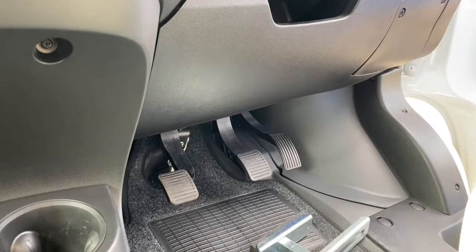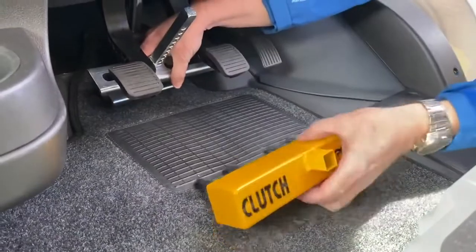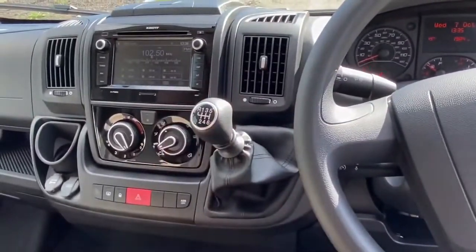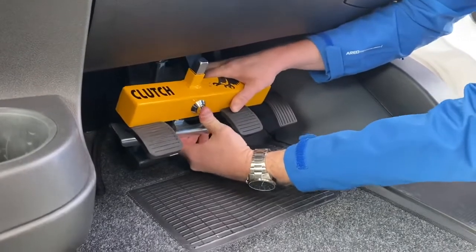If you store your motorhome at a storage site, make sure you check up on it regularly, checking all doors and windows and ensuring any security items are intact and have not been tampered with. Locking the pedals is another security option. The clutch claw fits around the clutch pedal and mechanically attaches it to the brake pedal. When using a clutch claw it's a good idea to leave the vehicle in gear, preventing it from being free-wheeled away. It can be used on manual gearboxes and also on the brake pedal of automatic transmissions.